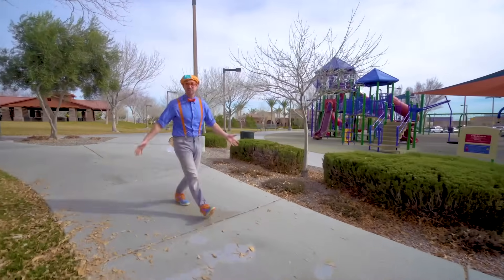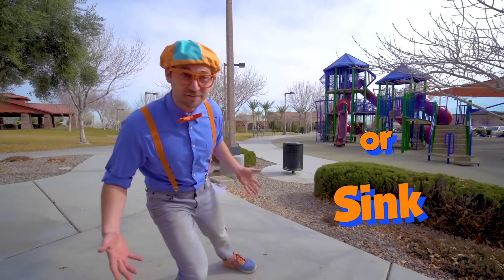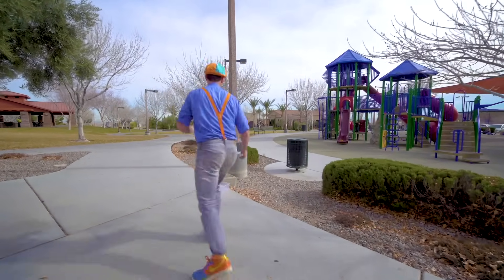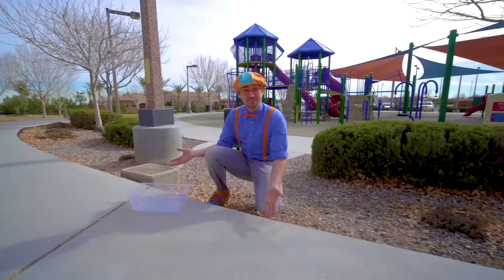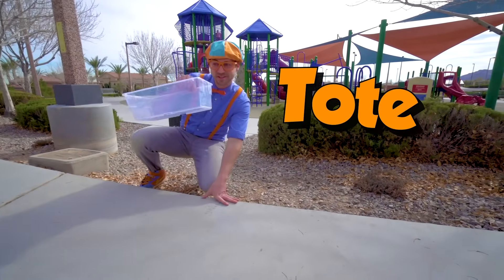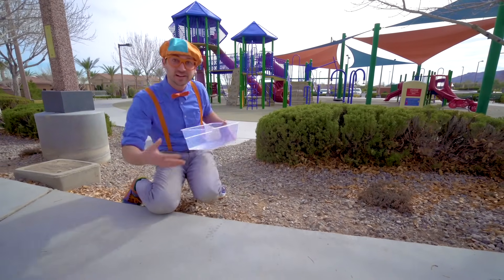Okay, now let's find some items at the playground so we can see if they'll sink or float. Come on. Whoa, look at this — how convenient. It's a tote! So then we can put all the items in here. Let's go.